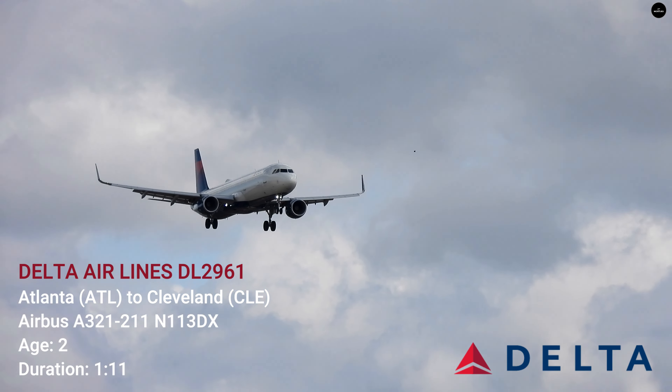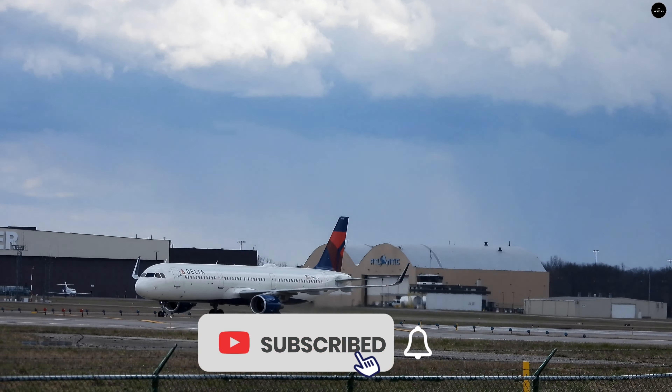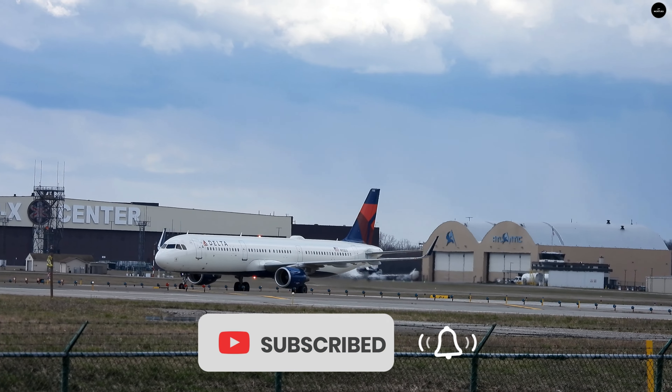Over here on the other side of the field is the Houston Rockets 767. It came in late last night. We'll try to drive over there and get an up-close shot of it. Wish it would have come in today — I don't know why they came in last night since the game is tomorrow. But we'll drive over there and try to get some shots.